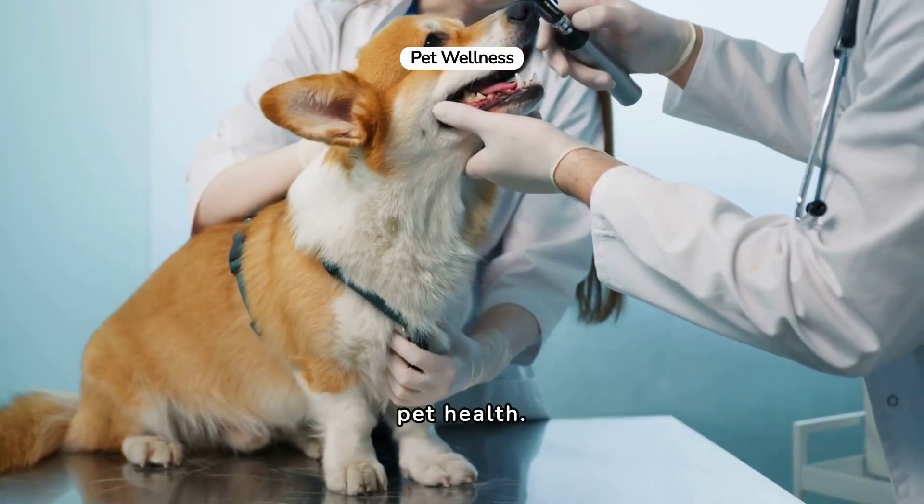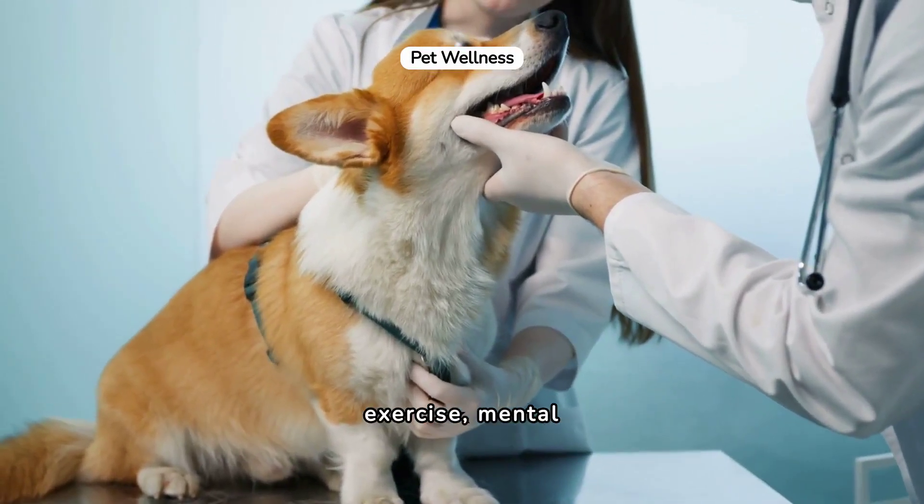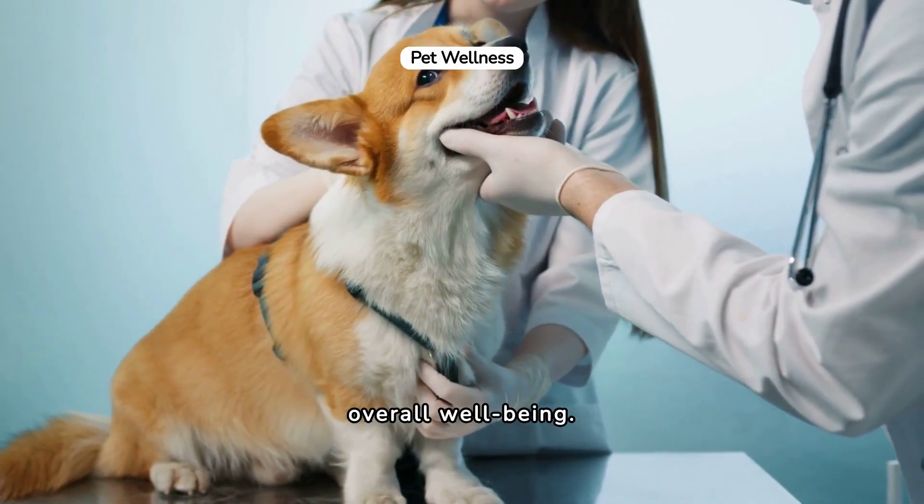Take a holistic approach to pet health. Regular vet checkups, exercise, mental stimulation, and balanced nutrition play key roles in their overall well-being.